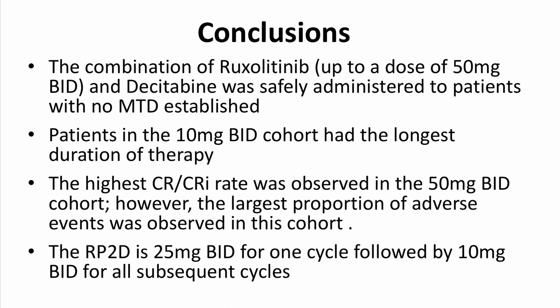To conclude, the combination of ruxolitinib up to a dose of 50 mg twice-daily and dacitabine was safely administered to patients with no MTD established in this phase one study. Patients in the 10 mg twice-daily cohort had the longest duration of therapy. Importantly, the highest CR/CRi rate was observed in patients in the 50 mg BID cohort; however, the largest proportion of adverse events was also observed in this cohort. For this reason, the recommended phase two dose was 25 mg BID for one cycle, followed by 10 mg twice-daily for all subsequent cycles. Thank you very much for your attention.